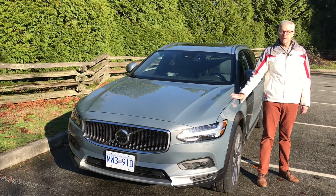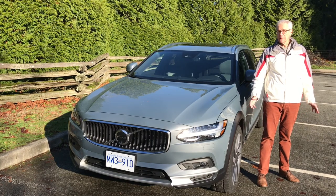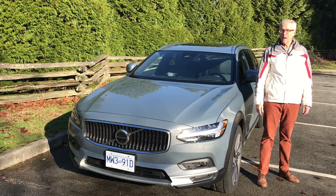The Volvo V90 is an excellent car and as good an argument as any in favor of the station wagon. But what do you think? Leave us a comment, give us a like, and thanks for subscribing. As always, thanks for watching. I'm Richard Detman — see you next time on Family Wheels.